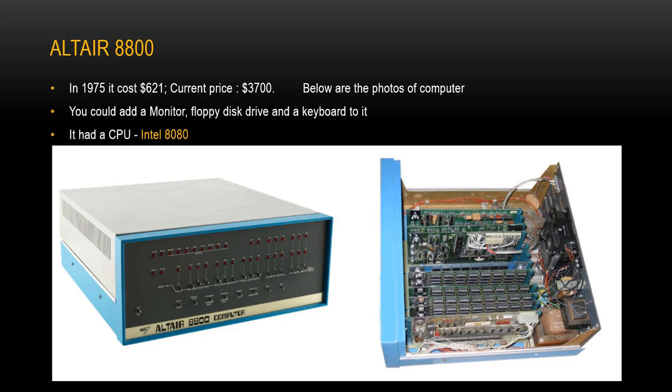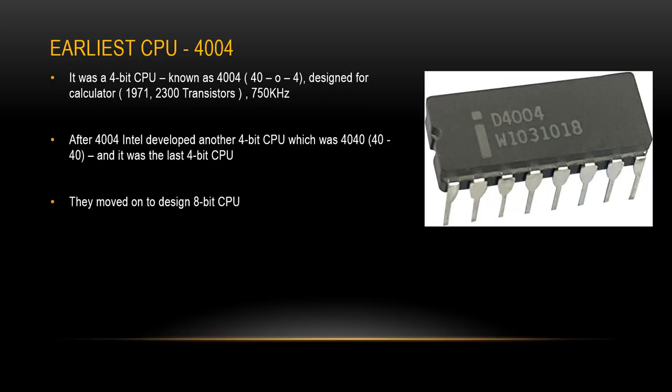By now, we found the Altair 8800 was the first mini computer. What about its CPU, the Intel 8080? Was it the first CPU designed by Intel? The answer is no. Then what was the first one? It was a 4-bit CPU known as the 4004. It was designed in 1971 for a calculator. The 4004 had 2,300 transistors and a CPU speed of 750 kHz. After the 4004, Intel developed another 4-bit CPU, the 4040, which was the last 4-bit CPU.